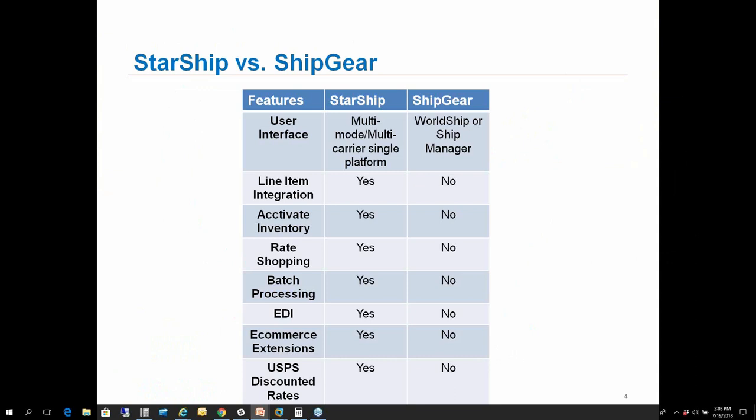If batch processing is part of your workflow, please reach out and we can talk further. Starship also supports EDI workflows — we're not going to touch on that much today, but Starship does have capabilities of working with different EDI providers along with Activate. E-commerce extensions: if you work with Shopify, Magento, WooCommerce, etc., we have the capabilities of writing back to those carts. And last but not least, you have access to our USPS discounted rates. For those of you shipping lightweight or residential packages, you can benefit from savings through those rates.